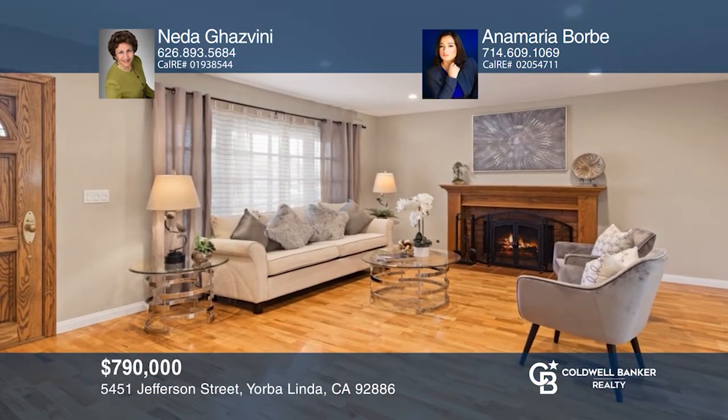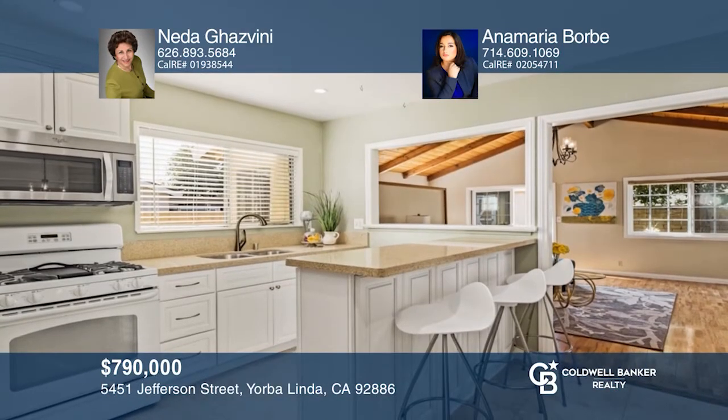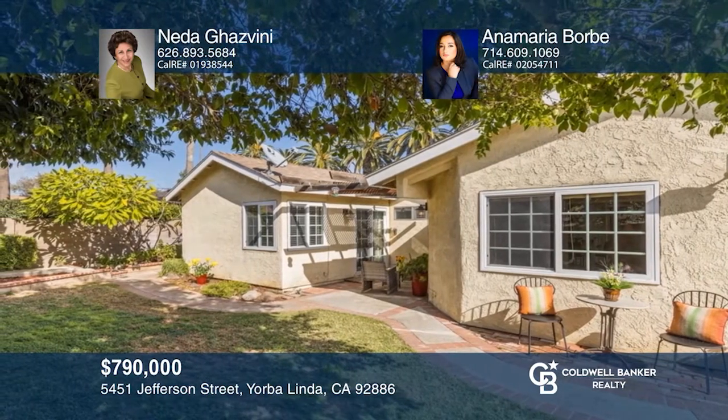Welcome to this single-story home with four bedrooms, two bathrooms, and a nice-sized lot. The living room features beautiful hardwood floors and a cozy fireplace. The wonderful kitchen offers quartz countertops and a breakfast bar. The family room is complemented by an open wood ceiling and large windows. Adjacent is an office area for your work-from-home lifestyle. The spacious master bedroom includes direct access to the courtyard. Nita Gosvini and Anna Maria Borby are ready to show you your new home. Call today.